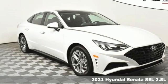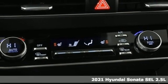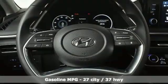Here's a new 2021 Hyundai Sonata. It's practical in a lot of ways, but most of all, it's perfect for practically everyone. It boasts an impressive list of features like these.